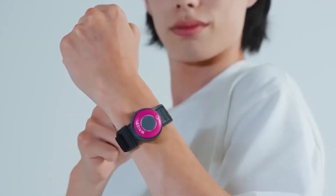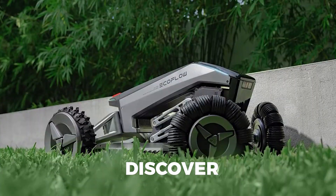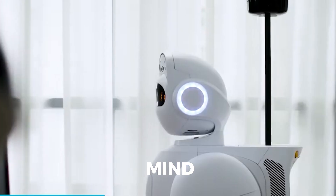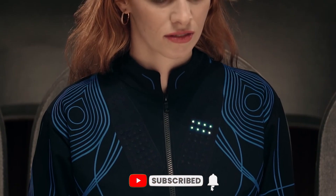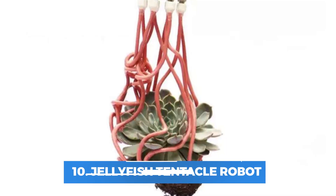Unbelievable inventions you didn't know about. Can't wait to discover the most incredible futuristic innovations that will blow your mind? Let's find out. Welcome back to Future Sway. Subscribe now to step into the future and join the sway with Future Sway. Number 10.